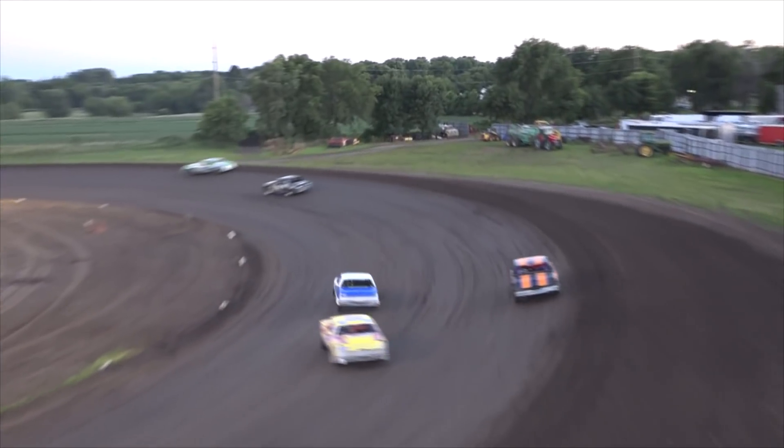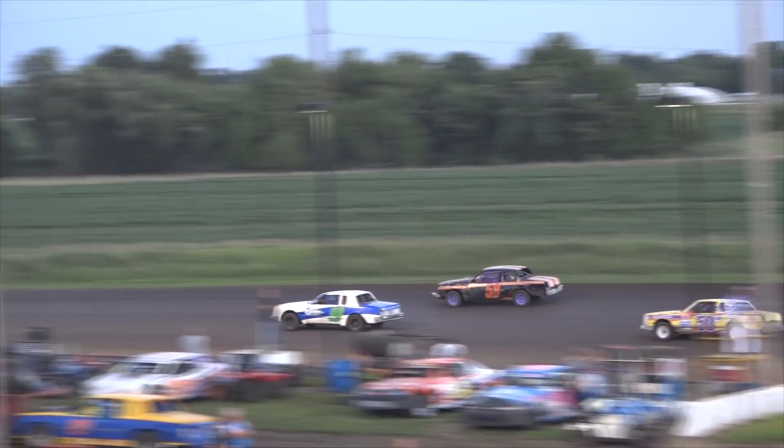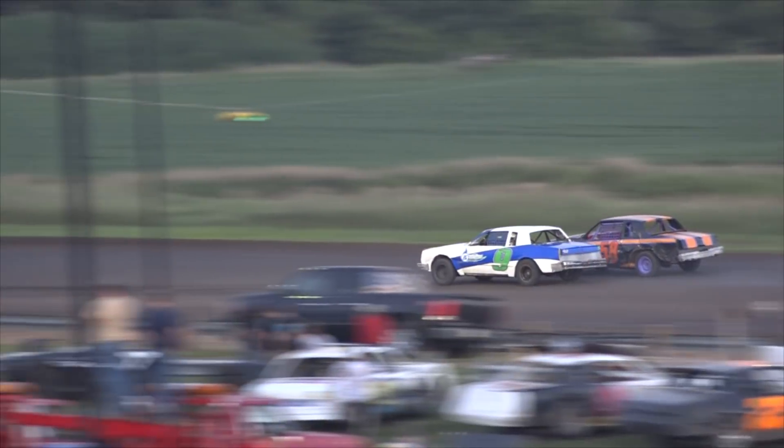Andy Wazorek starting from the back. Wazorek has made his way into the top five as Wazorek moves to the inside of Scotty DeYoung in that 58 machine.